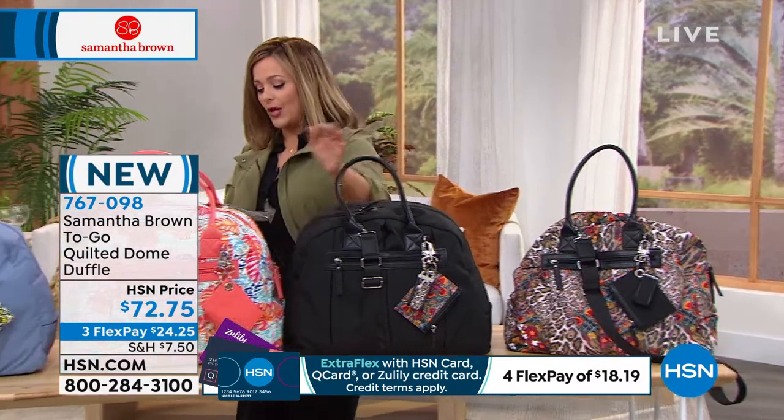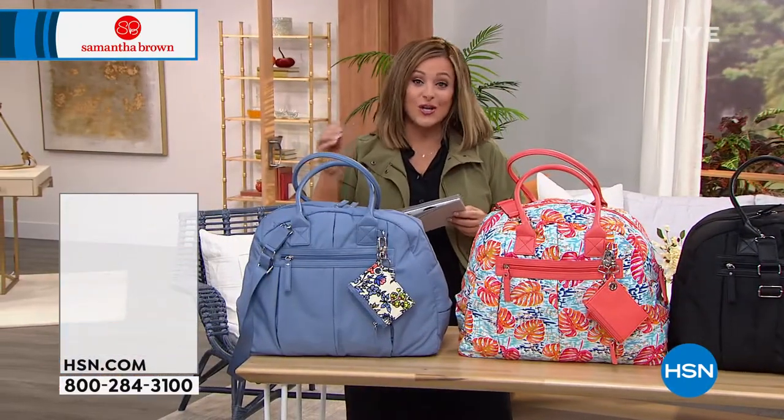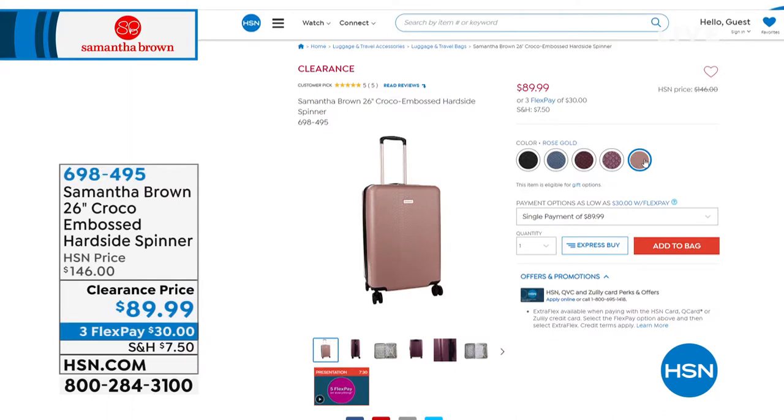We've got Tribal Leopard, black, Paradise Waters, and this beautiful blue called Chambray — it really is a gorgeous shade of blue. Blue lovers, rejoice.